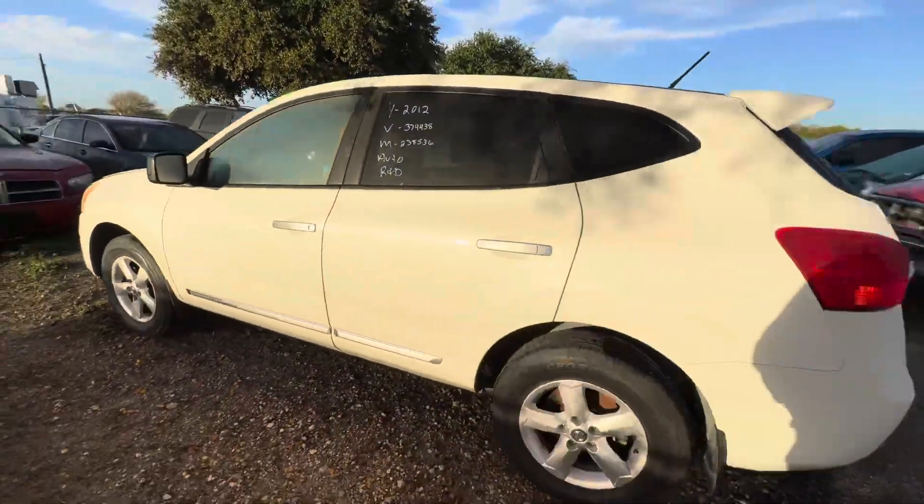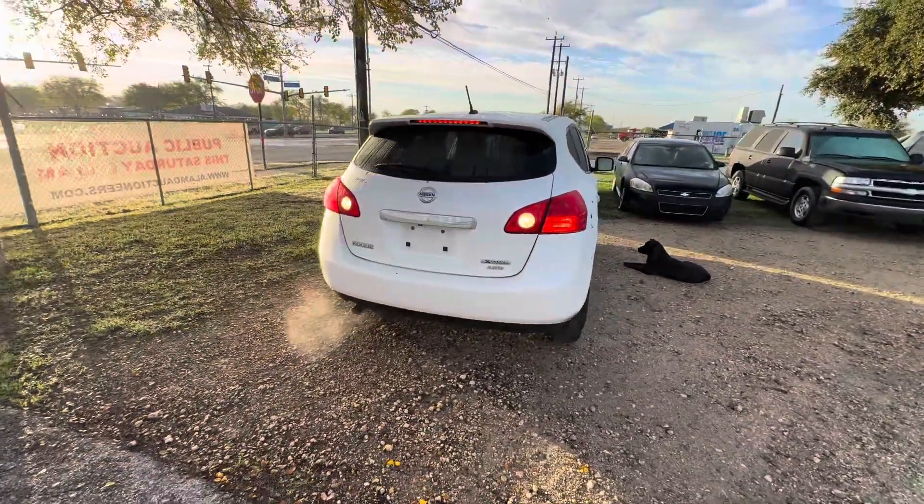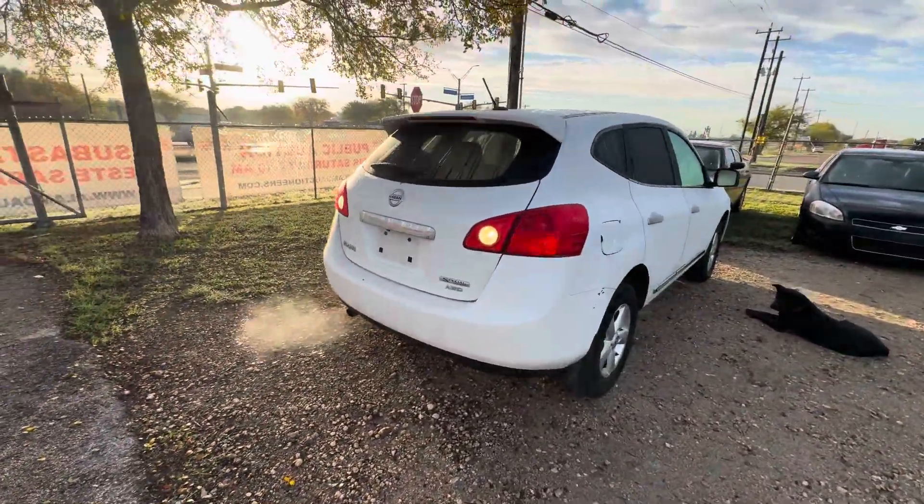Hey everybody, today we have a 2012 Nissan Rogue. It's an automatic — looking at your special edition all-wheel drive.